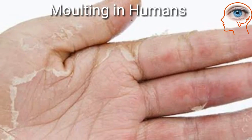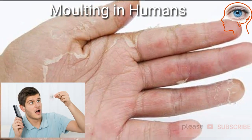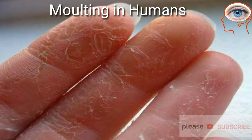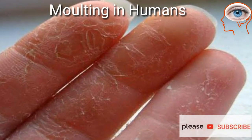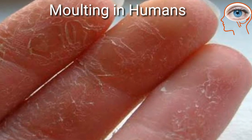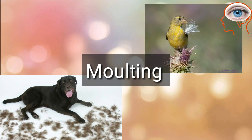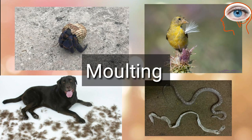Humans also show molting because we regularly shed hairs and skin. In some individuals, you may notice the peeling of skin of hands during specific times of the year — that is also a part of molting. So molting is a very important phenomenon for any organism to get new growth.